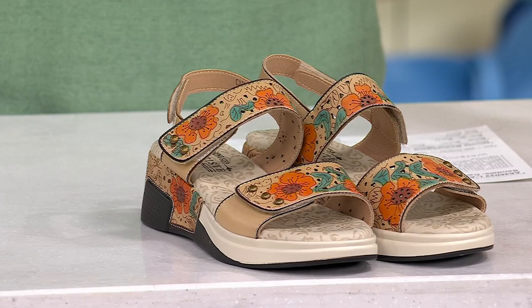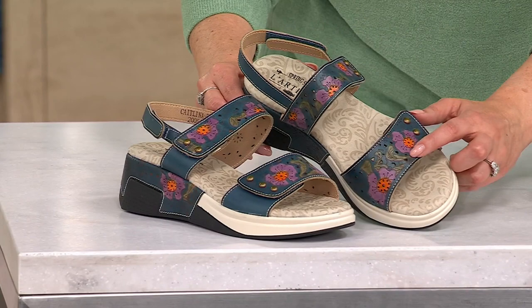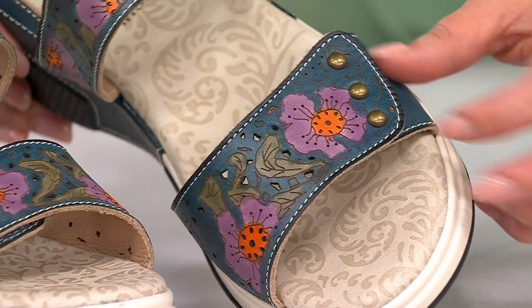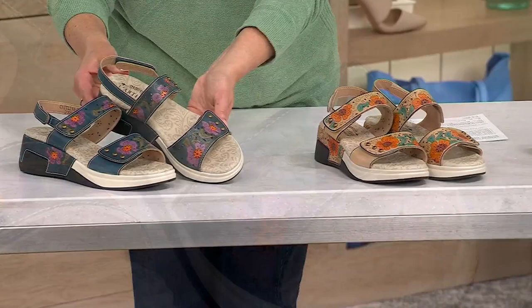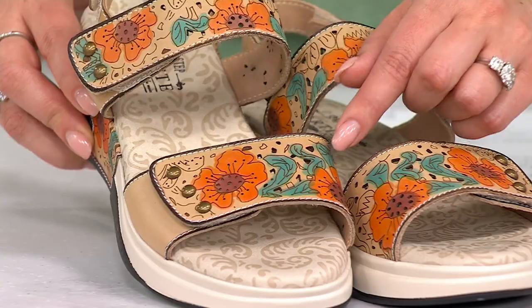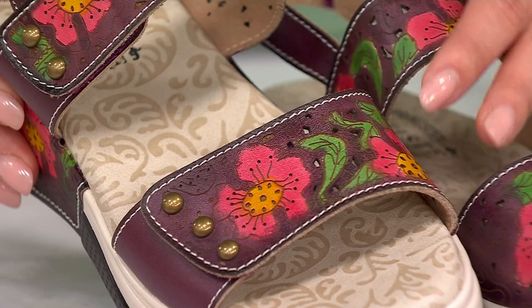Let's look at these great colors together. Right on the end, this is the blue multi — you can see that beautiful teal blue background with that really vibrant, gorgeous lavender flower with the green leaves. Everything with L'Artisse is hand-painted, so you're truly wearing a work of art on your feet. There is the blue multi; right here in the center is beige multi, with that vibrant orange flower and pretty light sage green leaves. And on the end, we have plum multi — that gorgeous dark plum color with bright fuchsia and lime green leaves. Each is so pretty.